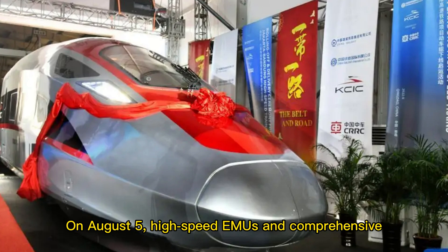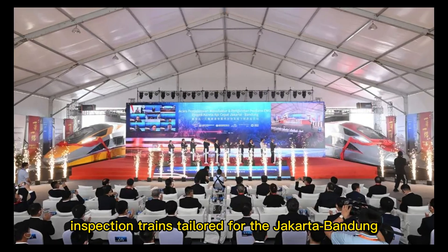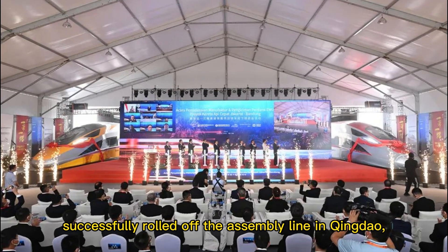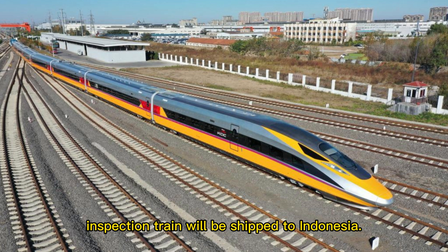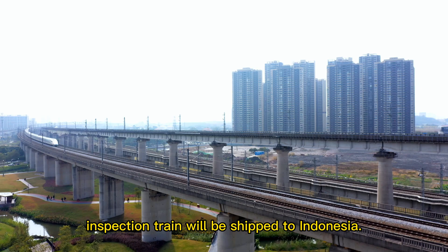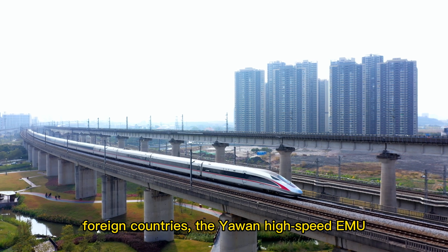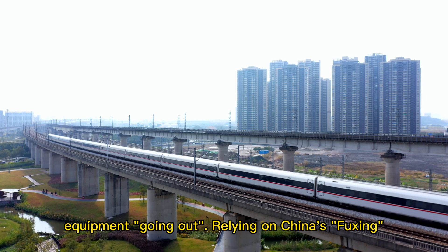On August 5, high-speed EMUs and comprehensive inspection trains tailored for the Jakarta-Bandung high-speed railway using Chinese standards were successfully rolled off the assembly line in Qingdao, China. 11 high-speed EMUs and one comprehensive inspection train will be shipped to Indonesia. As China's first high-speed EMU exported to foreign countries, the Yawan high-speed EMU is another masterpiece of China's high-end equipment going global.